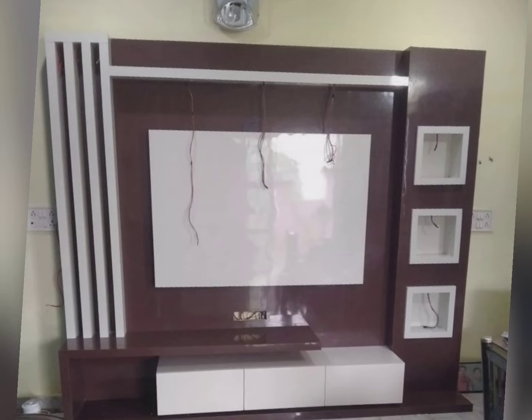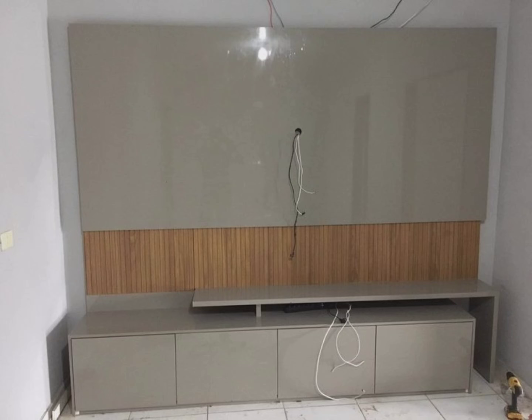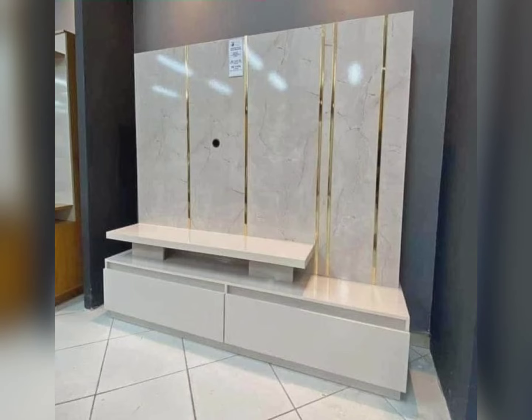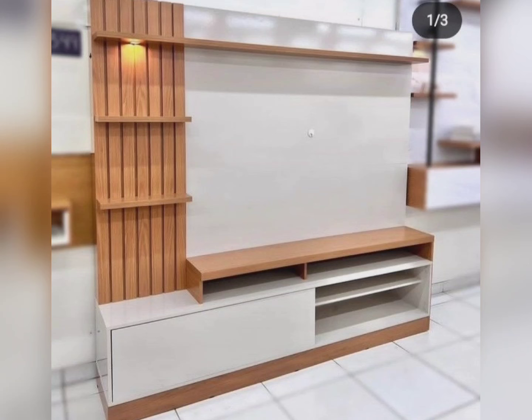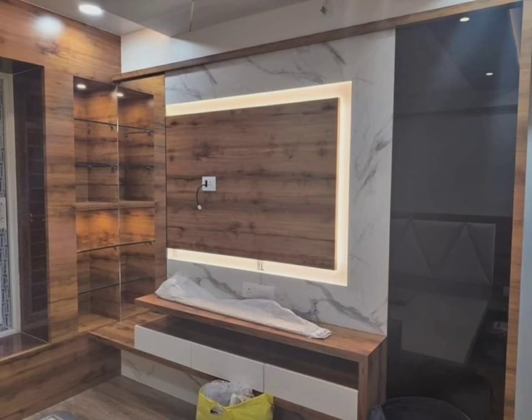When looking for a TV unit, you have a wide range of options, which is why it is important to know what your options are. This video will help you select the best TV unit and understand the things you need to consider when choosing a TV unit for any room in your home. Choosing the right one is an essential step before you walk into a luxury furniture store.